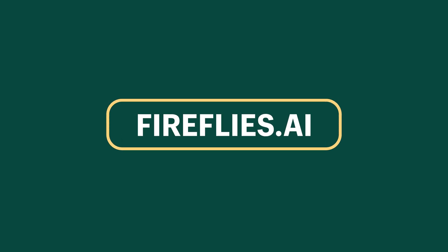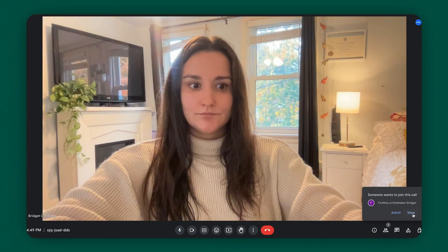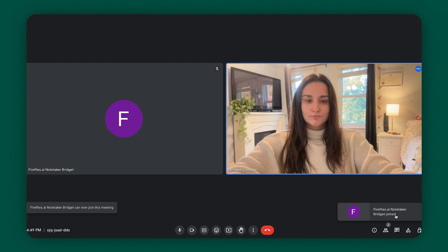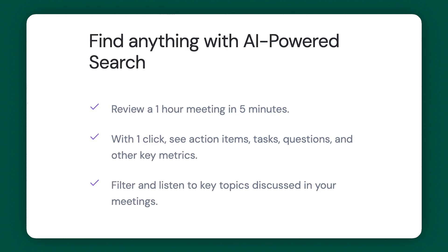Our next tool is Fireflies.ai. In today's fast-paced business world, efficiency is key, and meetings are the backbone of effective collaboration. But manually taking notes can be tedious. Fireflies is an AI-driven platform designed to attend your calls, meticulously take notes, and even transcribe the entire conversation. Whether you meet on Zoom, Google Meet, Teams, WebEx Pro, or whatever it is, it seamlessly integrates with all of these popular apps, ensuring that your meetings are always on point. Firefly will join the meeting to transcribe and take notes in the background, and after your meetings, you'll be able to search through past conversations or swiftly create action items from your discussions.